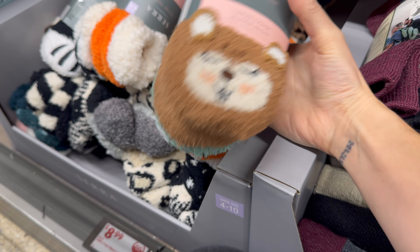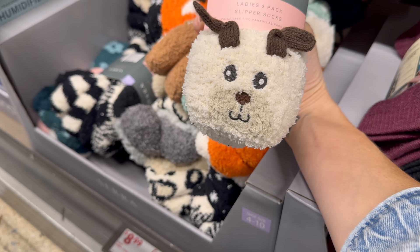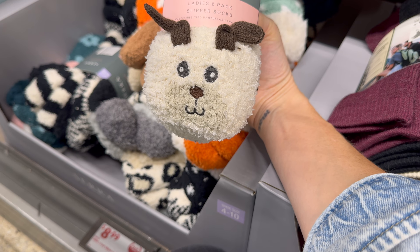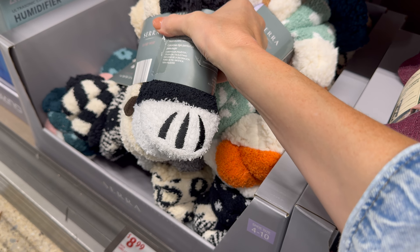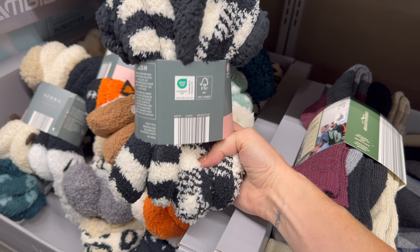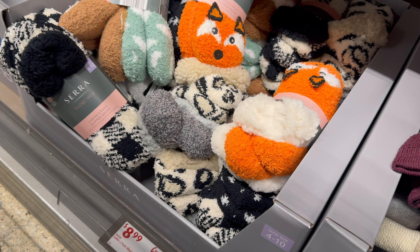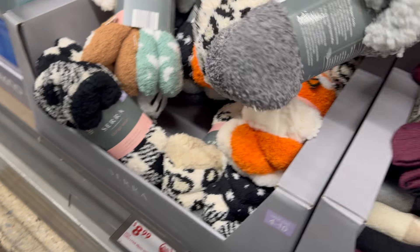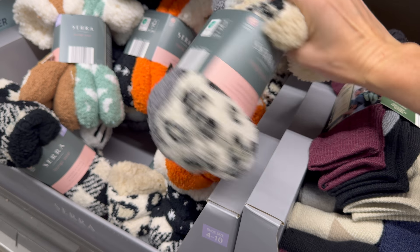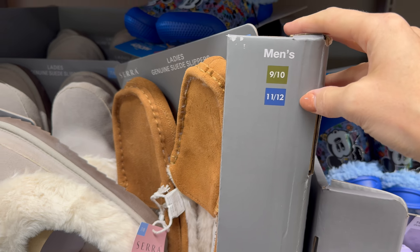Ladies two-pack slipper socks — there's a squirrel, a fox, black and white, and what looks like a sheep or goat. Somebody's paw is going to be on your foot — these are quite humorous! Also a cheetah one and a gray option. Very cozy — $8.99.